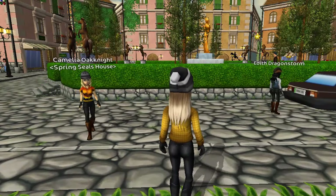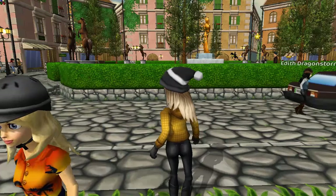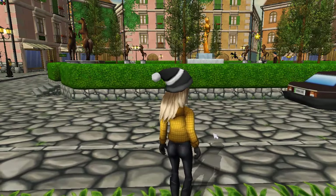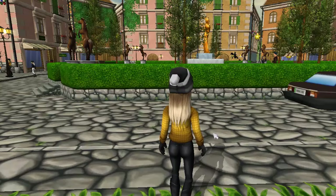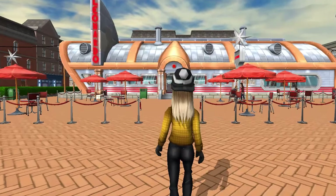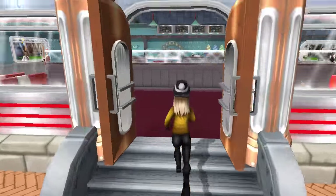I don't want this video to be too long — my previous video was like 22 minutes, which is a bit much for an update. So let's just check out the other parts. Here we are at Governor's Fall, and this is such a beautiful place.